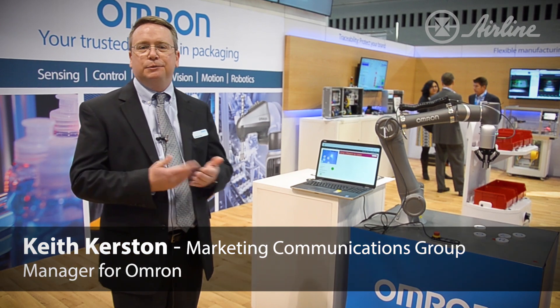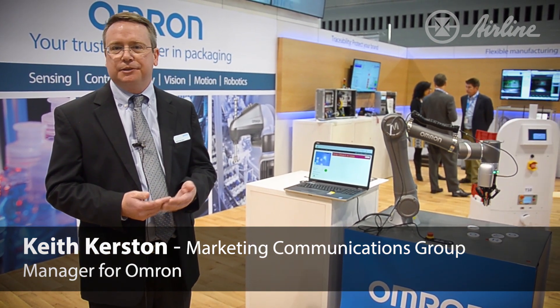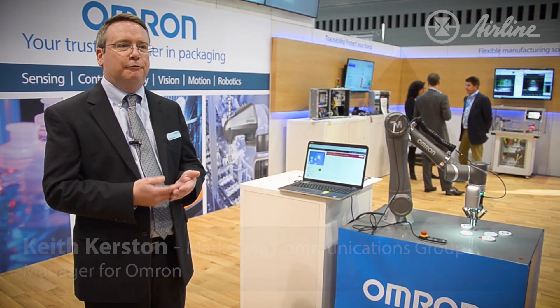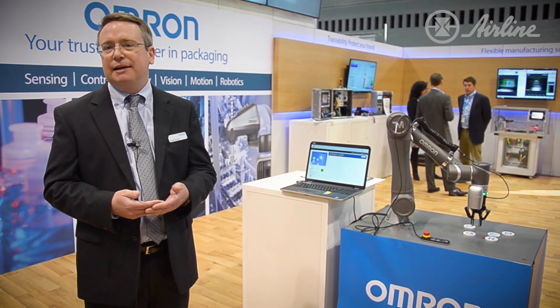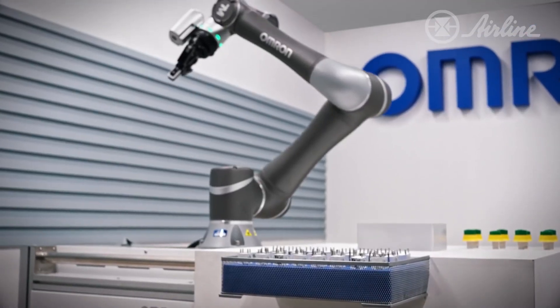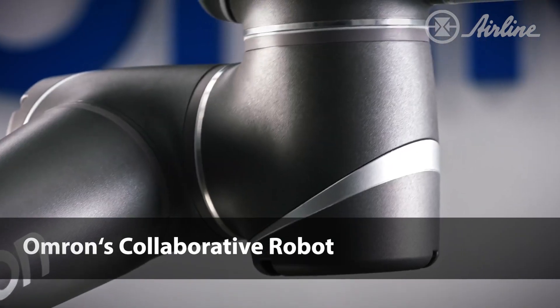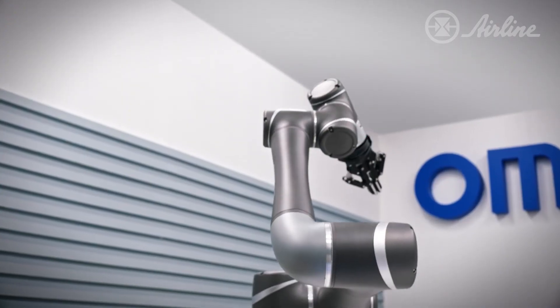So the first thing is we're concentrating on showing how our solutions can help with flexible manufacturing. A lot of manufacturers are forced to try and do high mix, high variety, and quick changeovers. So we have a few things that get involved with something like that. One of which is our collaborative robot — this is brand new, it's just about to launch. This is our TM collaborative robot.